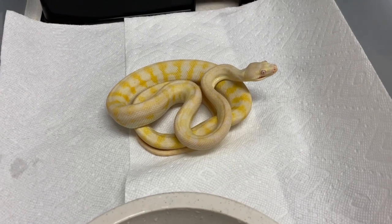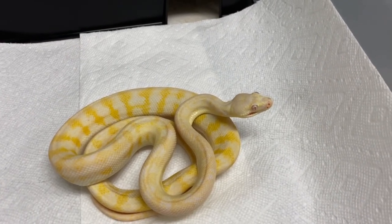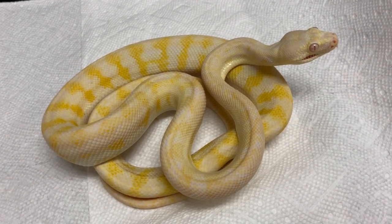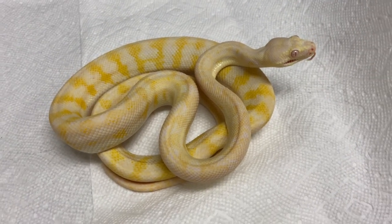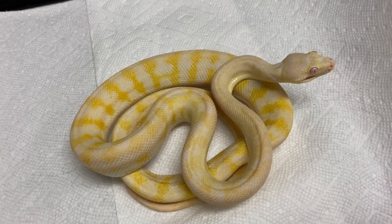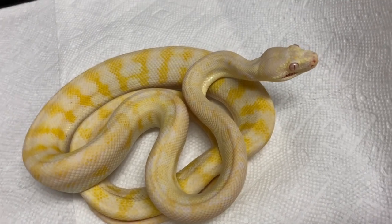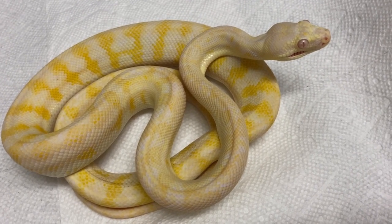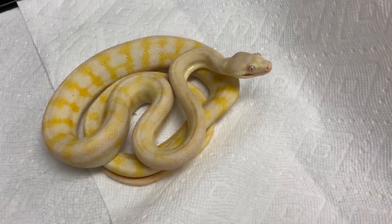Starting off today's video with this very special carpet python — she's certainly an albino and a 66% het Xanthic. She's a 2017. What makes this girl special? If you guys have watched my videos over the years, this was the very first carpet python I ever produced. It was literally one egg — out of the entire clutch, only one egg survived. It was my double het snow to double het snow pairing and my female was on her first clutch and just nothing went right. This snake would not eat.